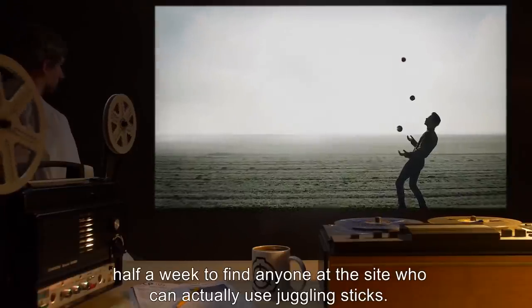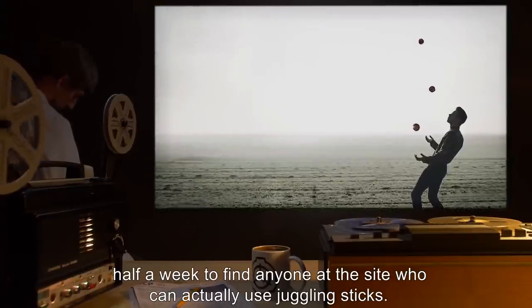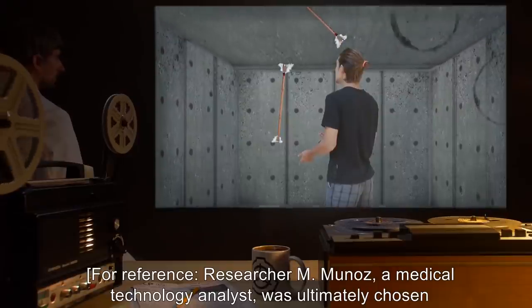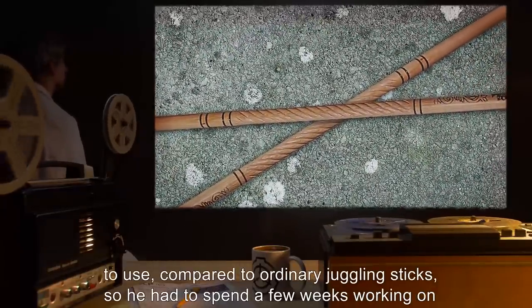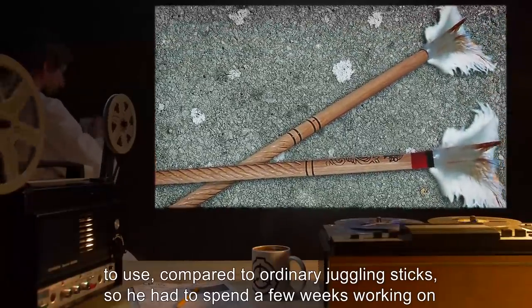First of all, it took us half a week to find anyone at the site who can actually use juggling sticks. For reference, researcher M. Munoz, a medical technology analyst, was ultimately chosen as the subject. Second, SCP-282 are apparently very difficult to use, compared to ordinary juggling sticks, so we had to spend a few weeks working on that.